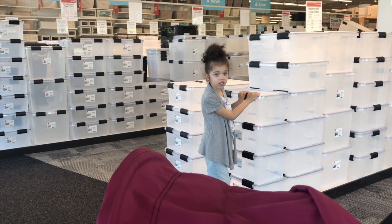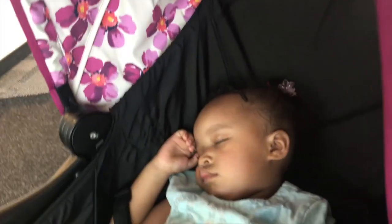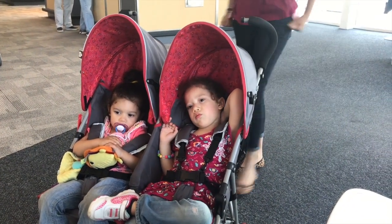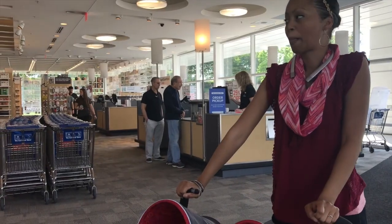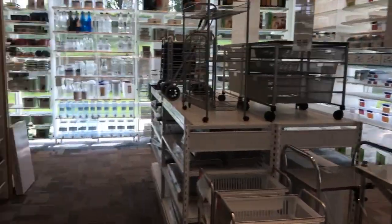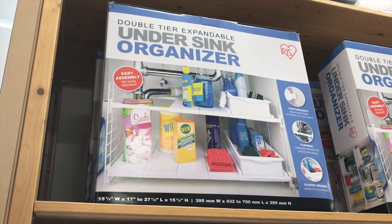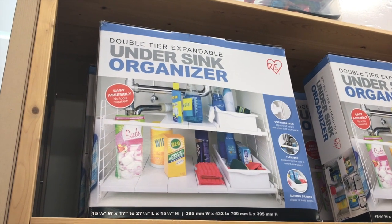It smells like cookies! Hey kids! This should be the store for you when you get bigger since you like to organize so well. Let me get going — containers everywhere, just containers, things that contain things. Is that a word? Future project: double tier expandable under-the-sink organizer.